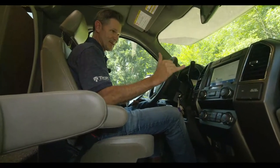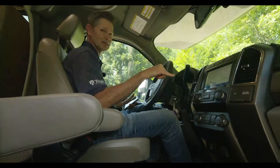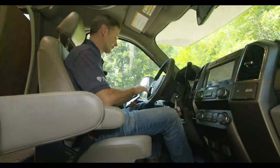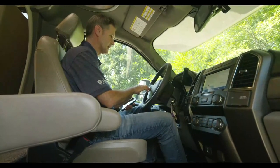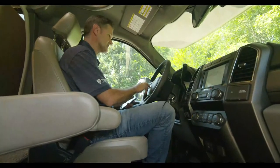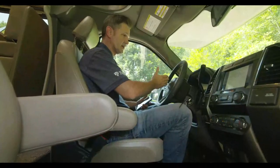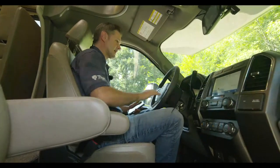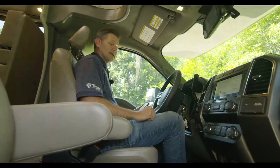You have locking hubs on the front — best to put those in auto. Check out our complete how-to video for the Omni and Magnitude on our YouTube channel. You have cruise control, and the menu up here is loaded with information. Ford packed this with technology: a lane-keeping system, pre-collision assist, auto headlights, and a turbo gauge.